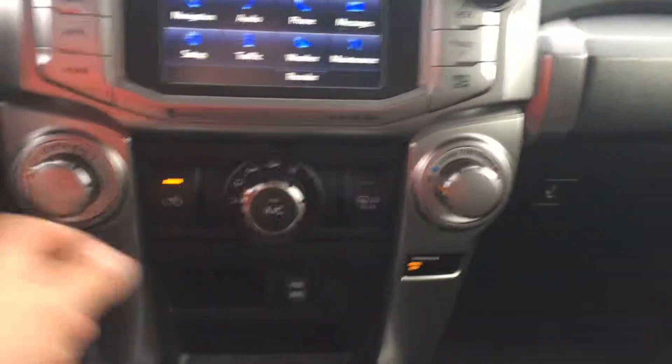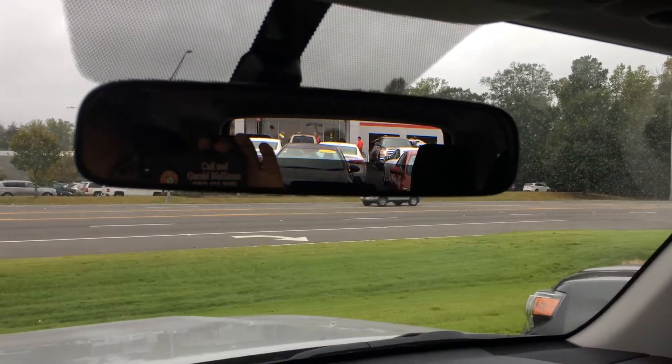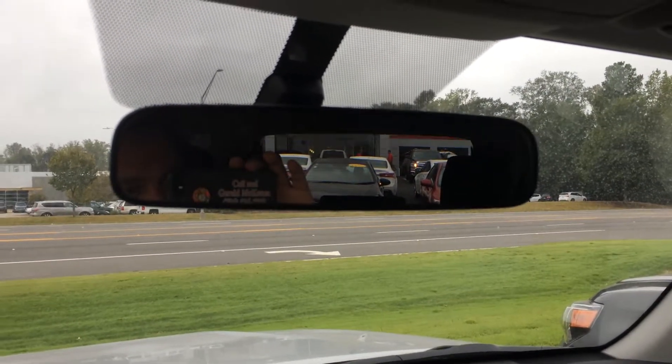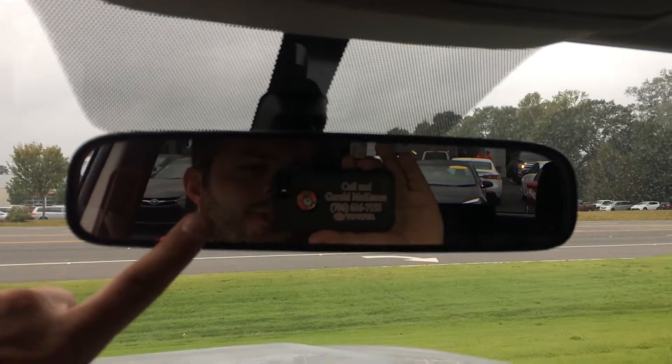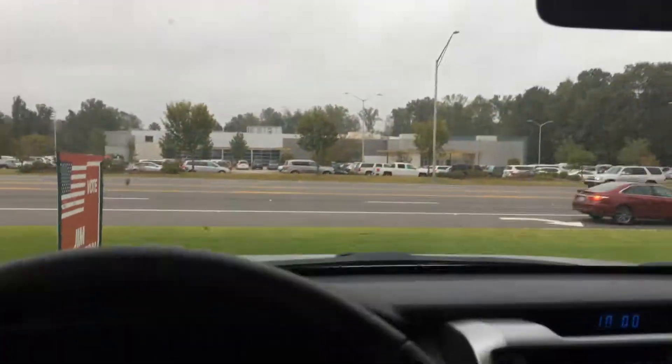Climate controls are here along with USB, headphone auxiliary, and another 12 volt. And there's your power glass in the back — again my favorite thing on the whole 4Runner. If you have any questions please let us know; ask for Gerald, that's the man in the mirror when you call or come in.